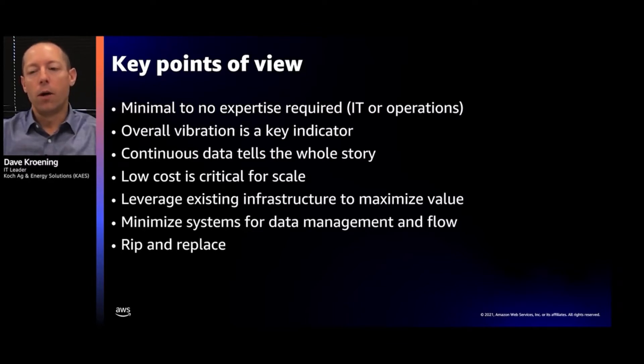Typically, we do operator rounds and look at the equipment twice a day, or take a vibration sample once a month. Continuous data is really going to tell us the whole story. Low cost is critical with thousands of assets — how can we deploy something cost-effective to monitor them? We also wanted to leverage our existing wireless infrastructure deployed across our facilities, and minimize the number of systems that data flows into, which eliminates end-user confusion about where their data is and how to access it.